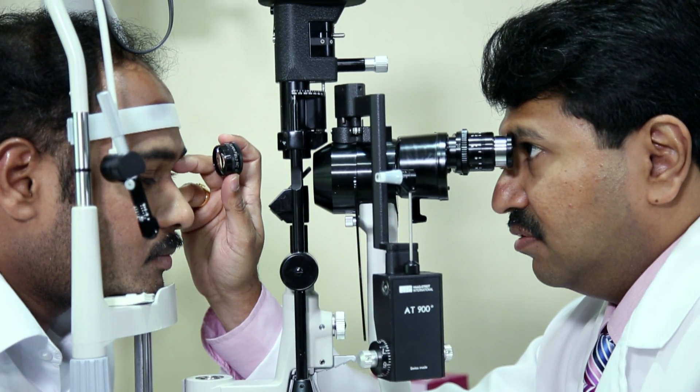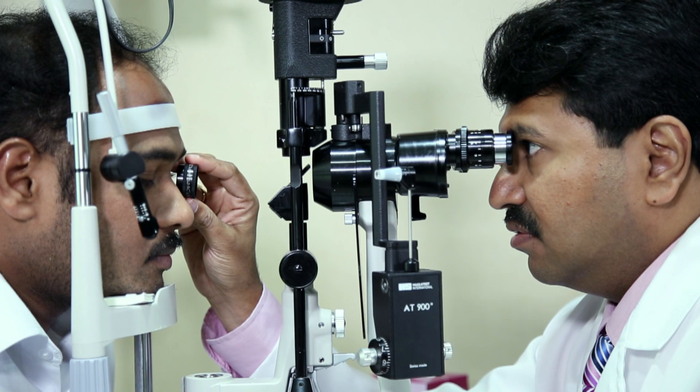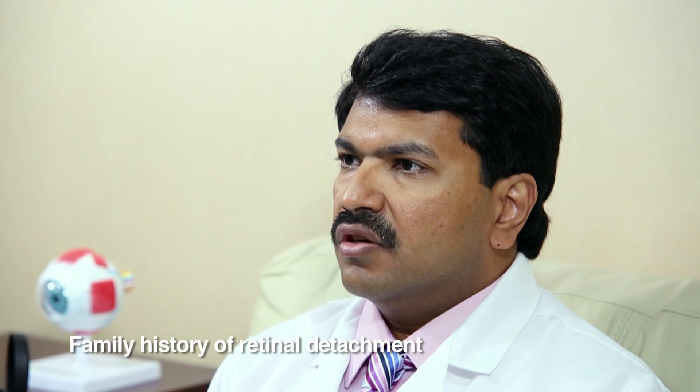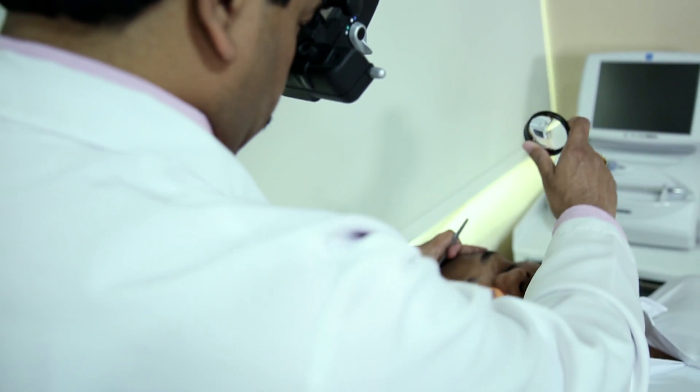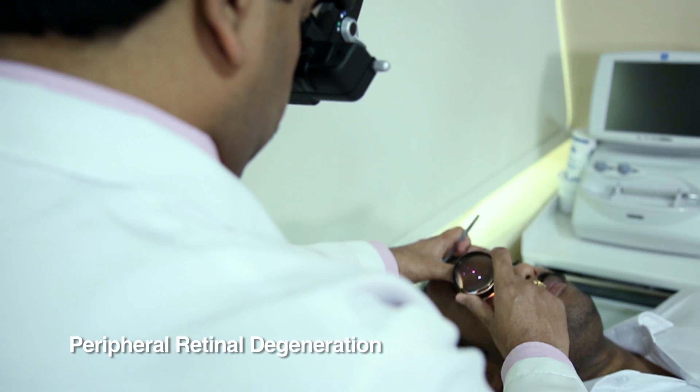It is commonly seen in patients with myopia, that is wearing thick glasses, patients who have diabetes, patients who have a family history of retinal detachment, had injury to the eye, or patients who have thinning in the outer part of the retina, which is also known as peripheral retinal degeneration.